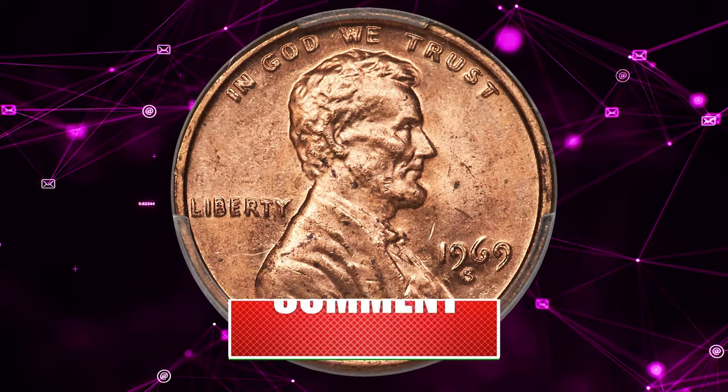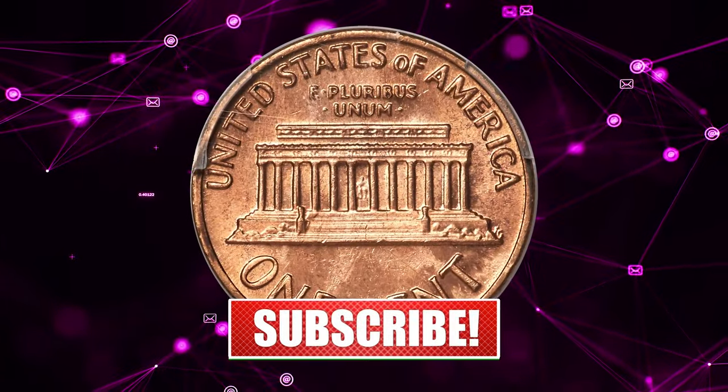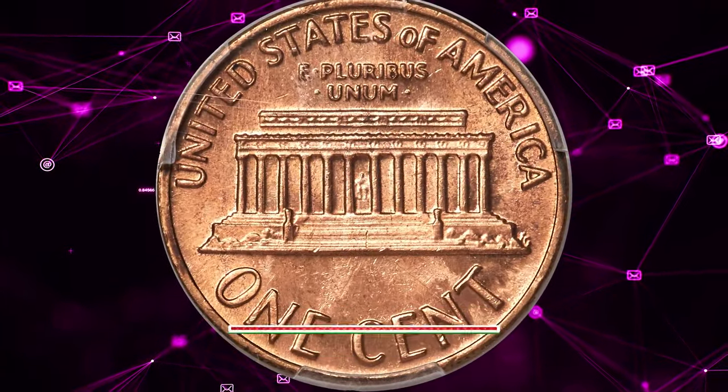Thanks for watching this video. Consider subscribing to our channel for more captivating numismatic content. God willing, see you in the next episode.